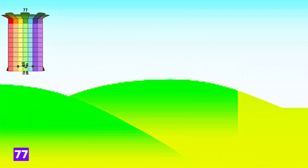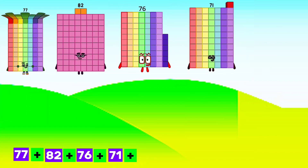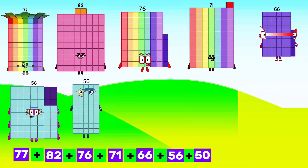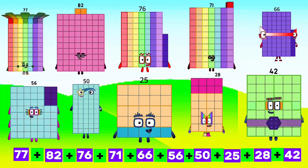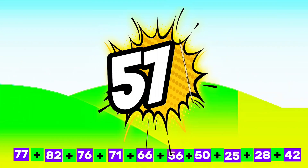77 plus 82 plus 76 plus 71 plus 66 plus 56 plus 50 plus 25 plus 28 plus 42 equals 573.